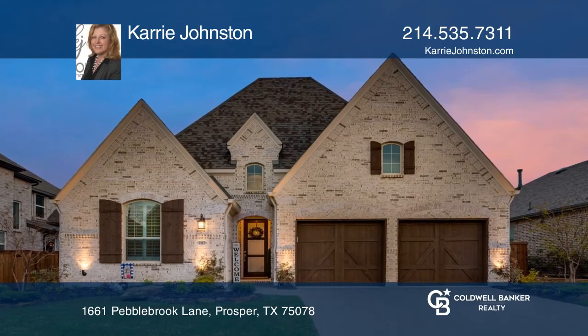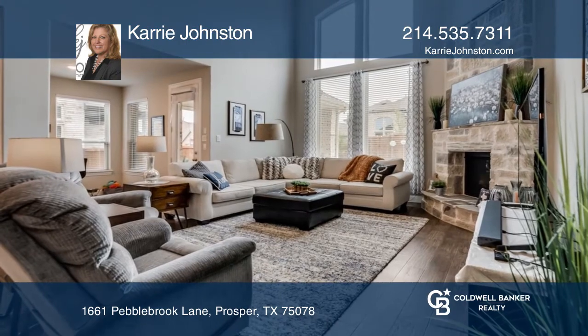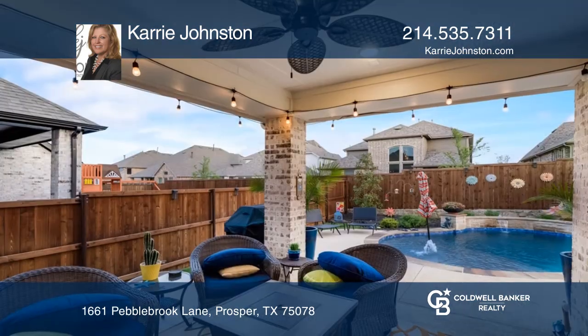Located in the Star Trail community, this home features an open floor plan and tons of windows overlooking a pool and outdoor living area.